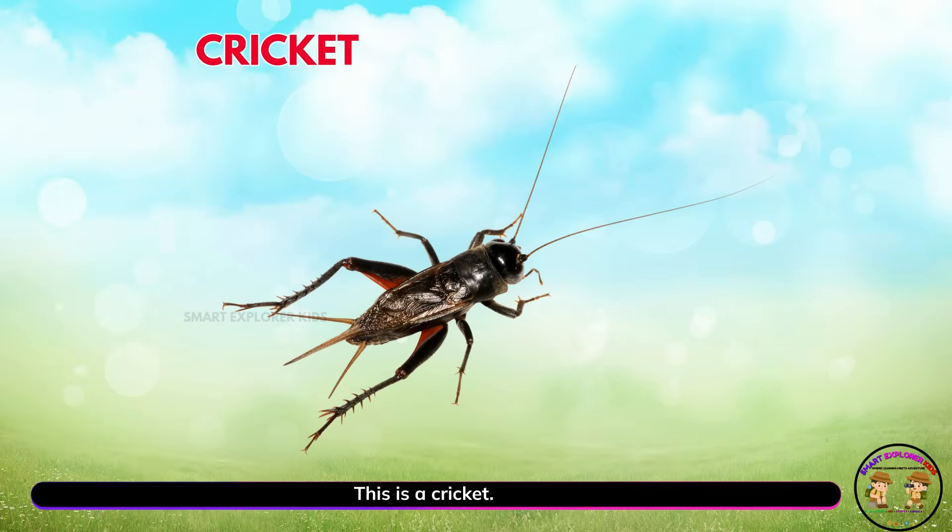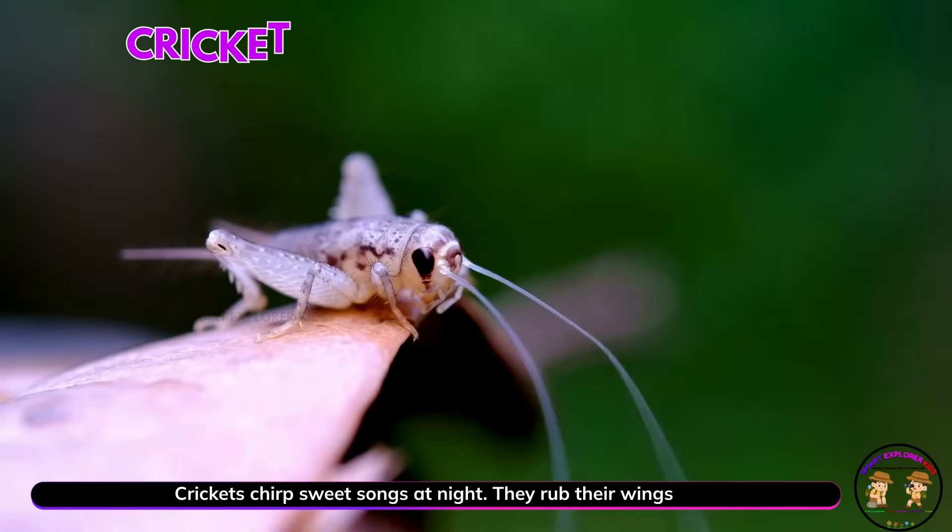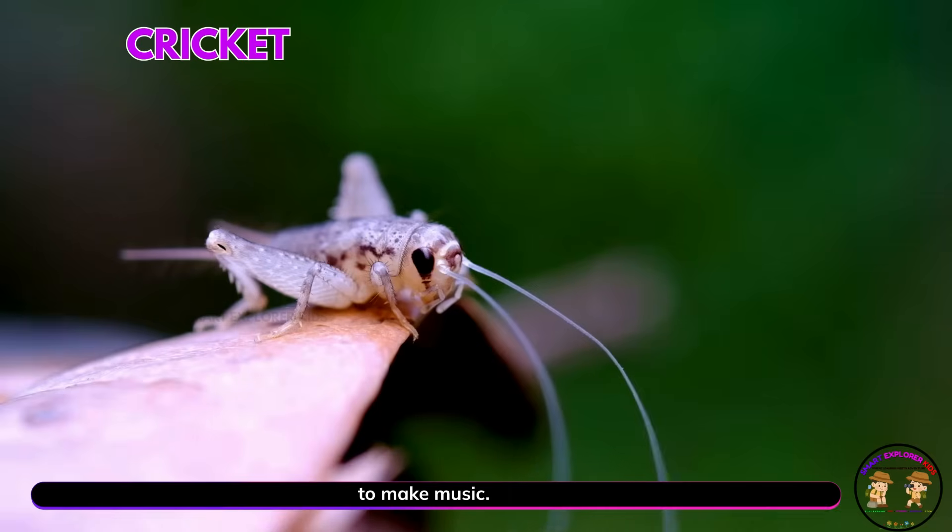This is a cricket! Crickets chirp sweet songs at night. They rub their wings to make music.